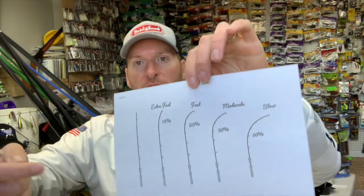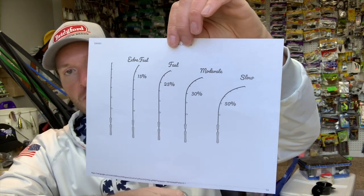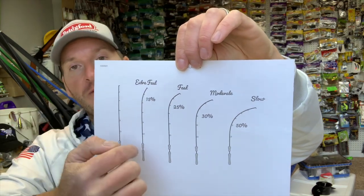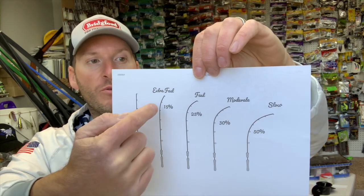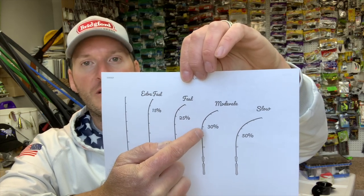If you're not familiar with rod actions, the action determines how much a rod bends and where that bend is. I've printed off a little sheet and I'll put it up on the screen — it shows that the bend in the rod changes as you go to a faster action. With an extra fast rod the bend occurs in the top 15-20% of the rod, fast action is the top 25-30%, moderate is the 30-40% range, and a slow action has the most parabolic bend occurring in the bottom third of the rod.